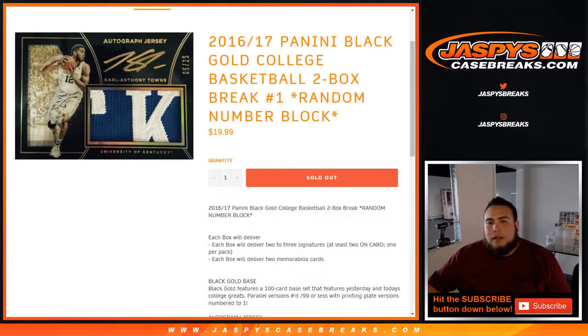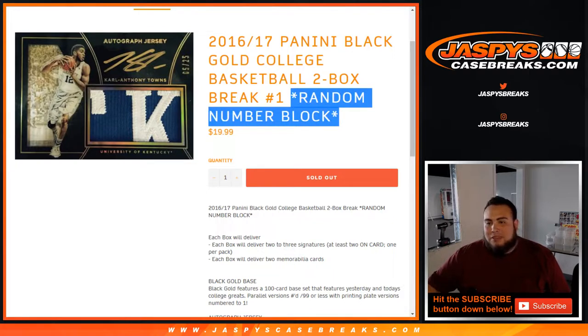What's up everybody, Jason here for JazzPeaceCaseBreaks.com doing a 2016-17 Panini Black Gold Collegiate Basketball. It's a two-box break, number one, random number block.